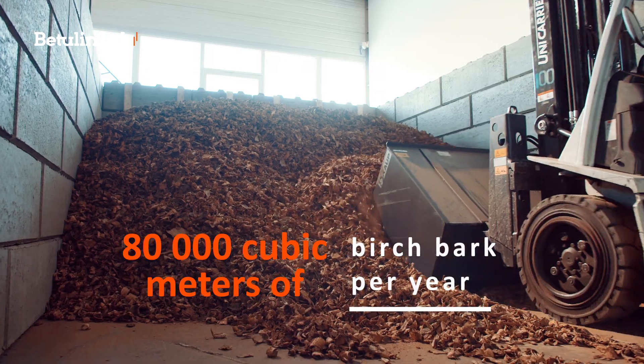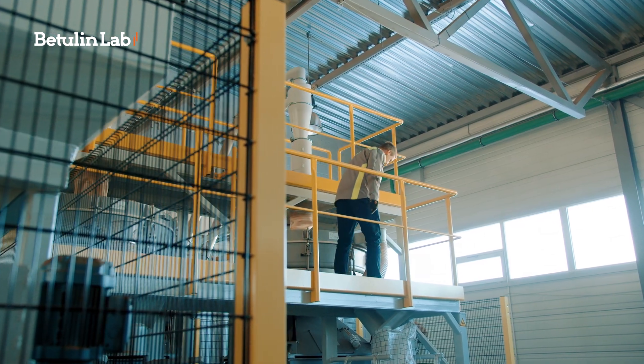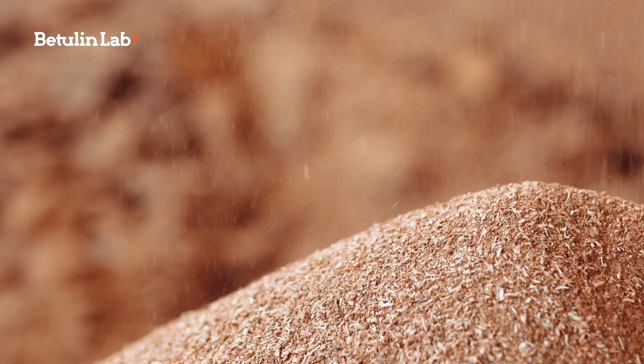80,000 cubic metres of birch bark are obtained annually. With our technologies, we can transform it into 5,000 tonnes of pharmaceutical quality raw extraction material.